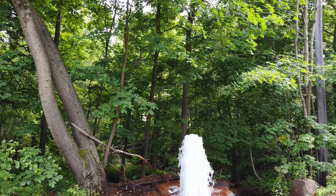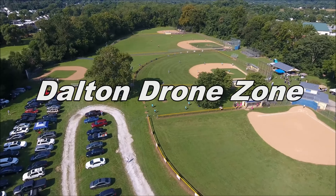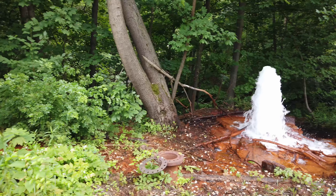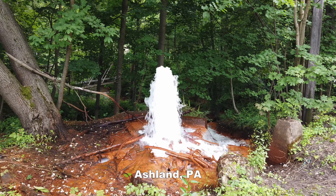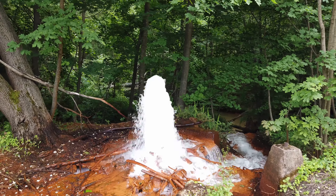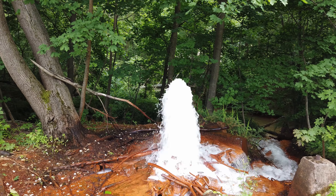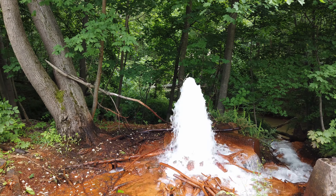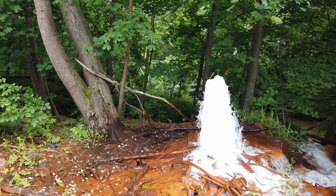Steam vents? Geyser, Pennsylvania? What's going on here? This is actually drainage from a coal mine — I believe it's called the Vast Coal Mine. This tunnel was built in the mid-1800s and the coal mine is up in the Centralia area. It's drainage from the coal mine. It drains downhill, and particularly when it rains, a lot of pressure builds up from the water coming downhill and it shoots up like a geyser, just like this.